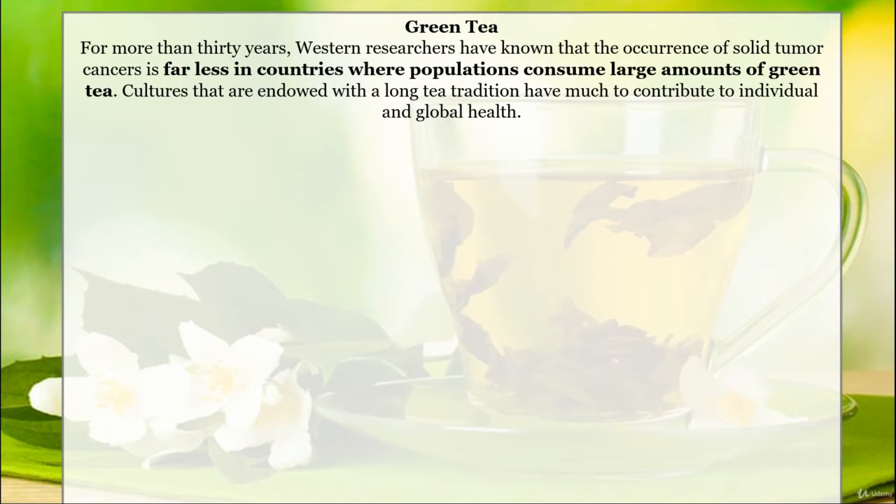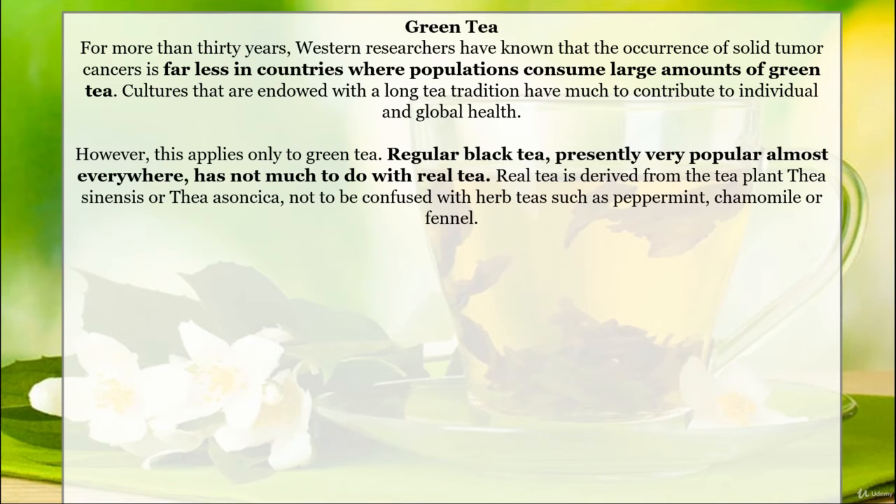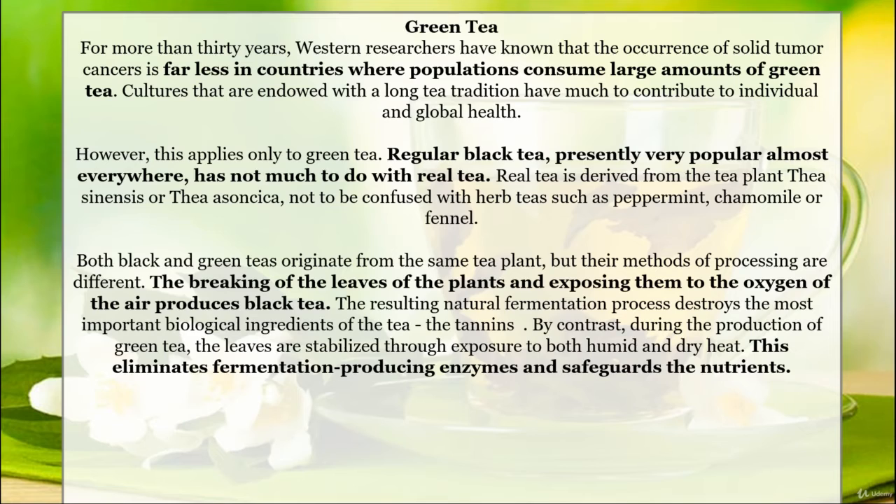Cultures that are endowed with a long tea tradition have much to contribute to individual and global health. However, this applies only to green tea. Regular black tea, presently very popular almost everywhere, has not much to do with real tea. Real tea is derived from the tea plant Thea sinensis, not to be confused with herbal teas such as peppermint, chamomile, or fennel. Both black and green teas originate from the same tea plant, but their methods of producing are different.